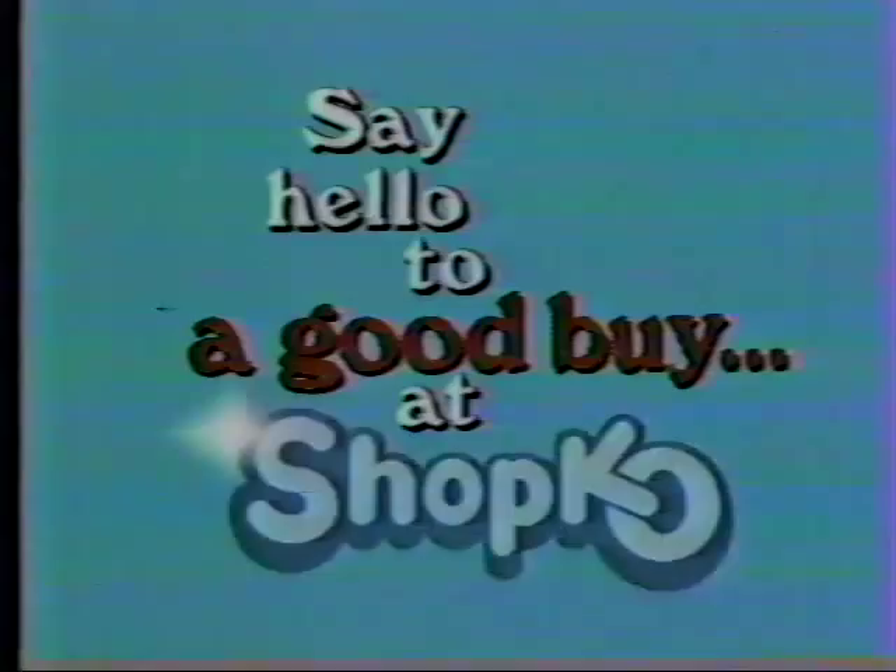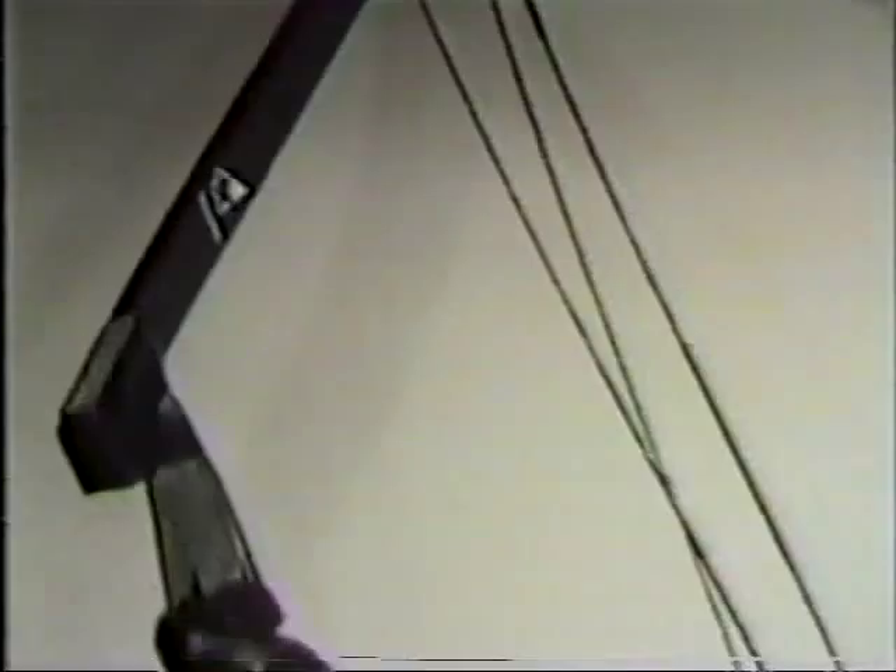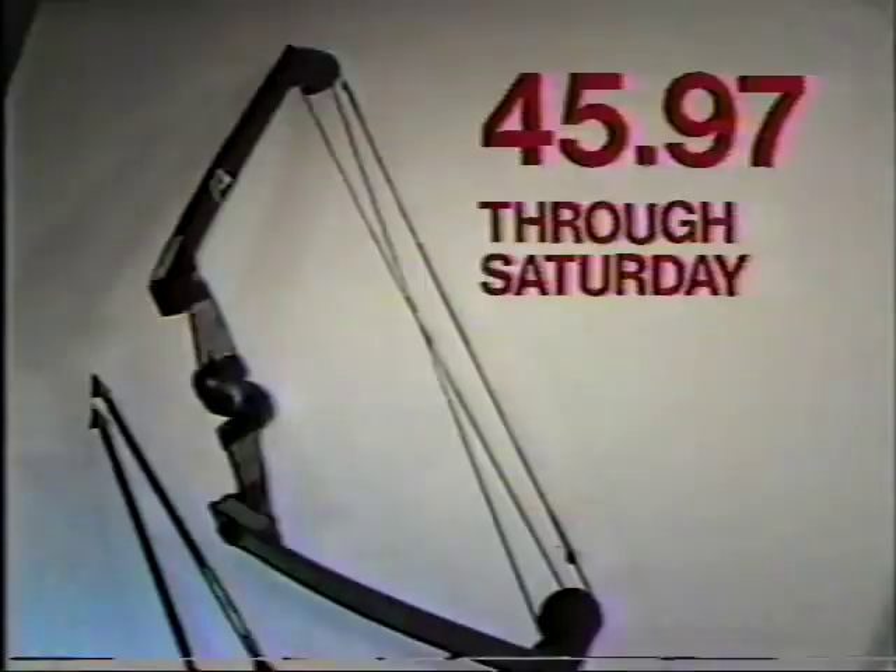Shopko value leads the way right into hunting season, with a complete selection of archery equipment, like the Astro Blazer from Outer's Laboratories, just $45.97. All the features you'd expect to find on bows costing twice as much.